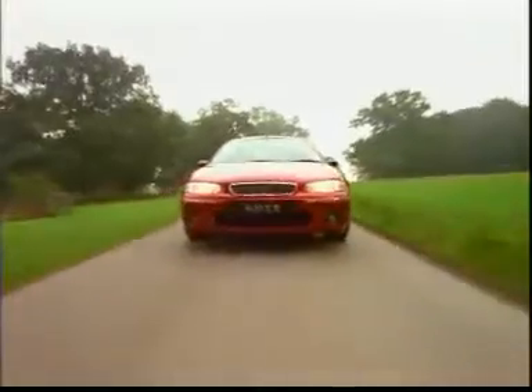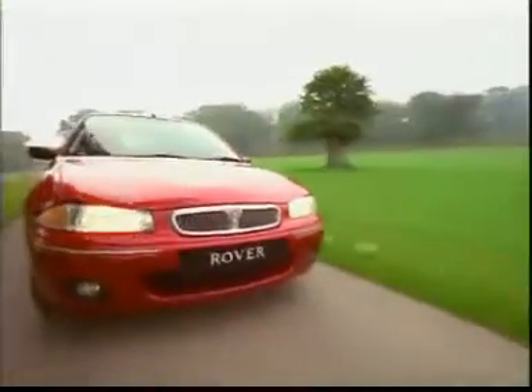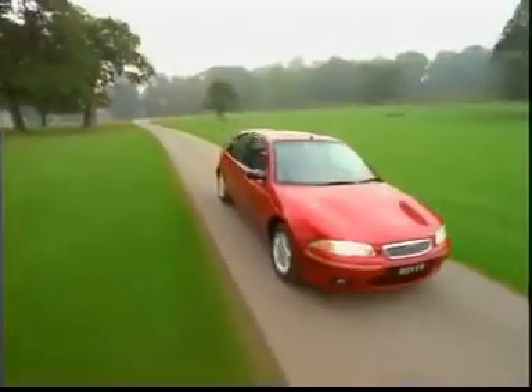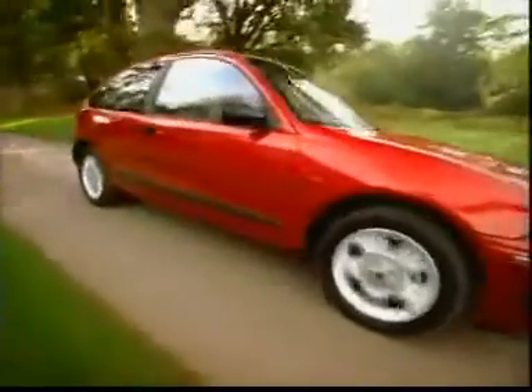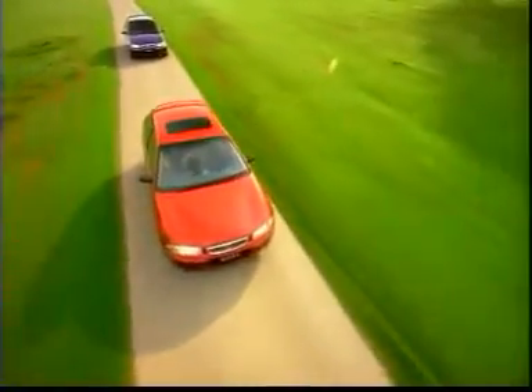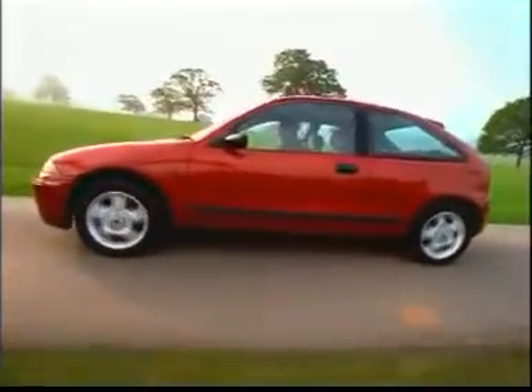The new Rover 200, a spirited car for drivers with a sense of style. Available in three or five door form and four levels of trim, the new 200 is powered by Rover's award-winning K-Series engine in 1.4, 1.6 and 1.8 litre sizes and two Rover turbo diesels that offer over 70 miles per gallon.